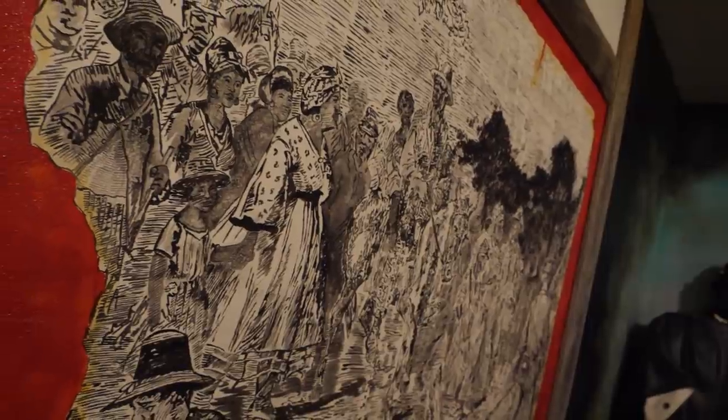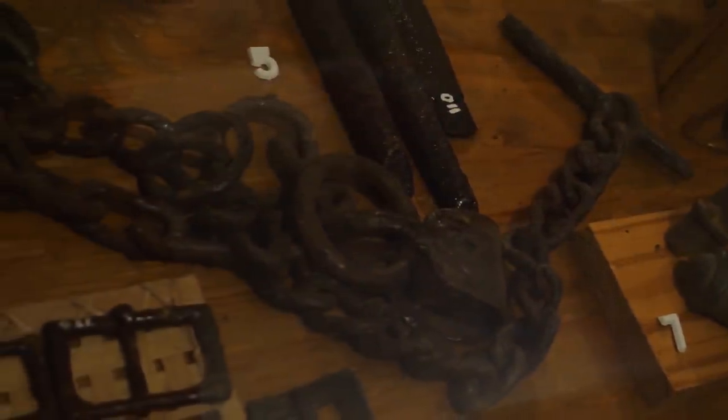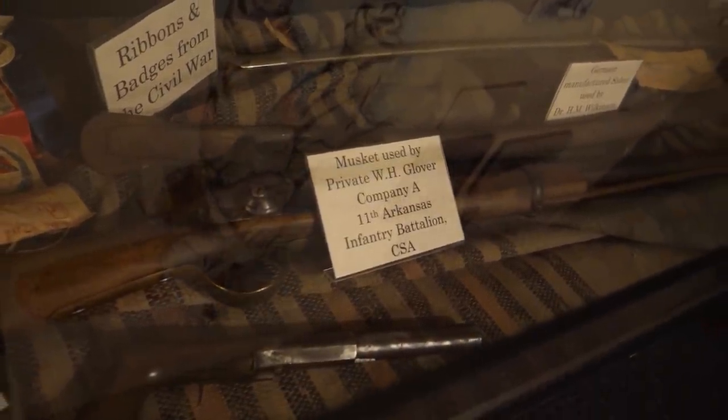I just wanted to point out some of my favorite items here in the Jenkins Ferry Gallery at the Grant County Museum. We have such a large collection of Civil War and Jenkins Ferry artifacts that have been excavated and donated to the museum for the past 40 to 50 years. Some of my personal favorites are items that have been excavated that belonged to the soldiers themselves — personal items that bring a human touch to what we're seeing and learning about.